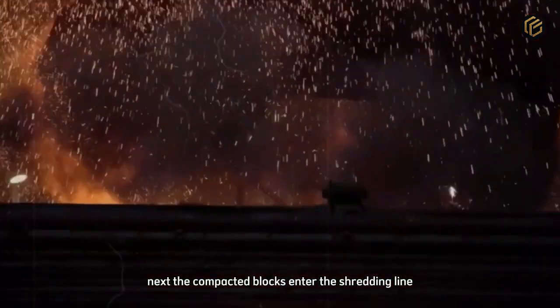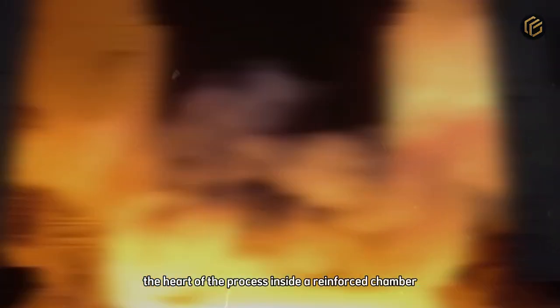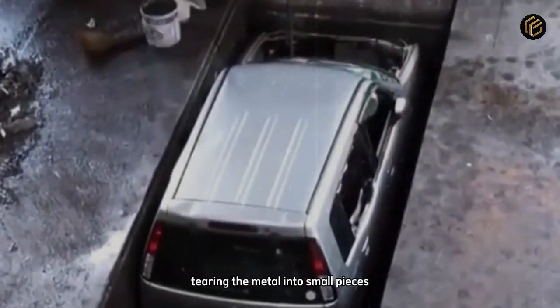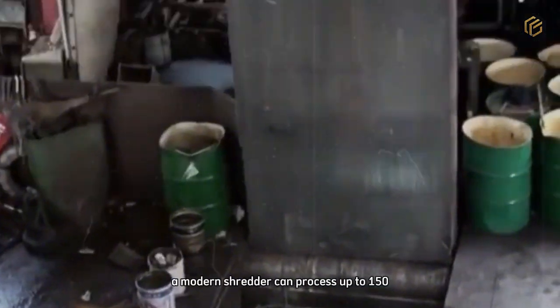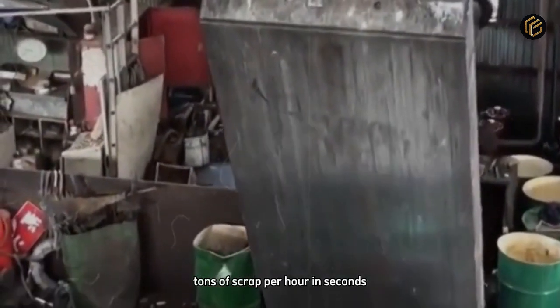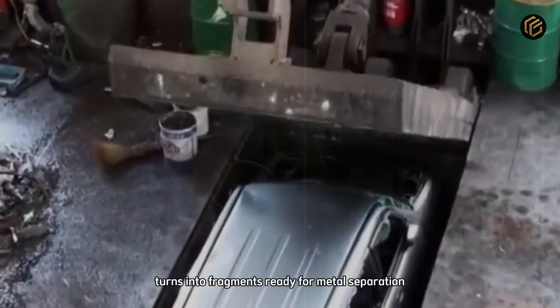Next, the compacted blocks enter the shredding line — the heart of the process. Inside a reinforced chamber, steel shafts with interlocking teeth rotate in opposite directions, tearing the metal into small pieces. A modern shredder can process up to 150 tons of scrap per hour. In seconds, the car that once occupied a parking space turns into fragments ready for metal separation.